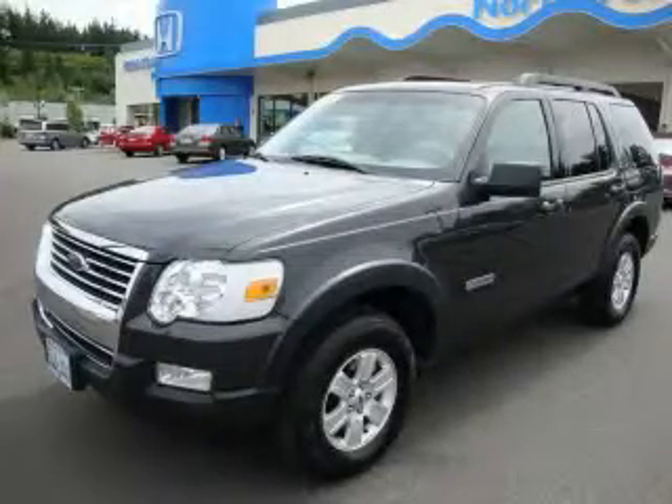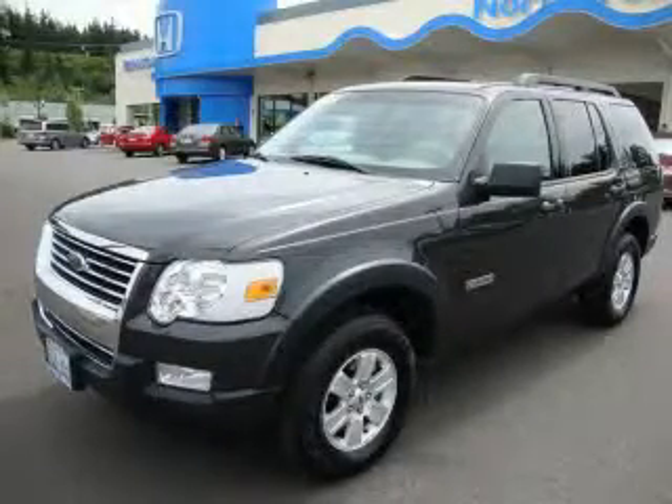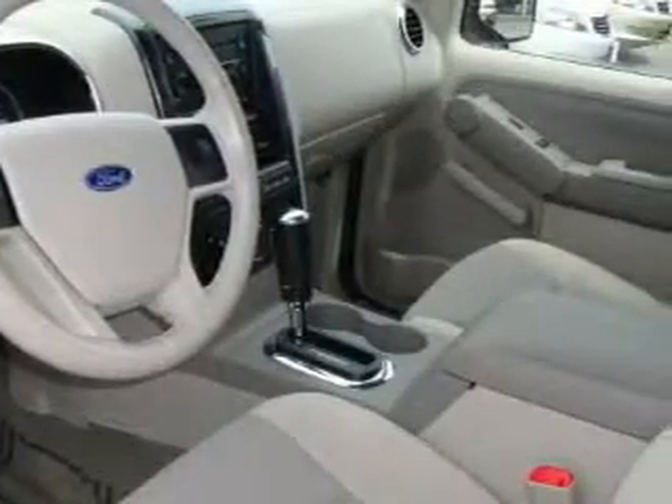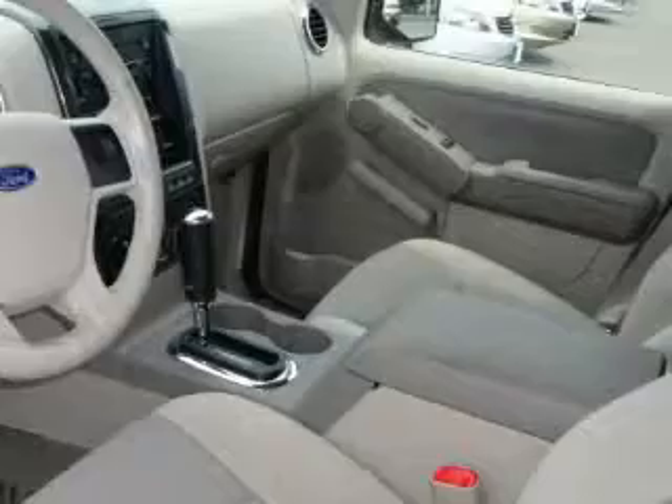This is a 2007 Ford Explorer, a big SUV for big fun. It has a 4.0 liter six-cylinder engine, an automatic transmission, and four-wheel drive.